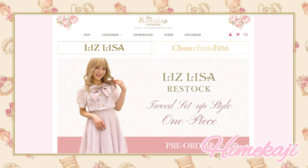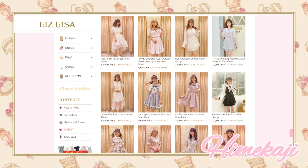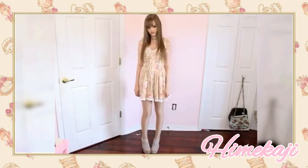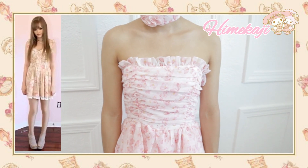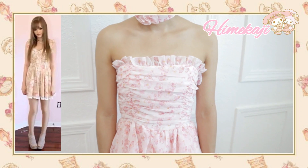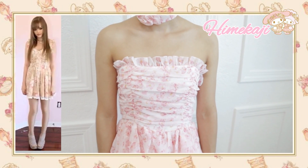If you take a look at the Liz Lisa website, you can see a variety of different dresses. This fashion style is a little bit more pricey since Liz Lisa's dresses range from 70 to 100 dollars. The items are definitely very worth it because of the beautiful attention to detail. Dakota Rose is definitely dressing in a very Himekaji style, wearing a Liz Lisa dress with roses and some lace at the bottom. Liz Lisa is probably one of the most popular stores to shop at if you are part of the Himekaji fashion community.